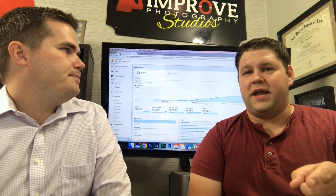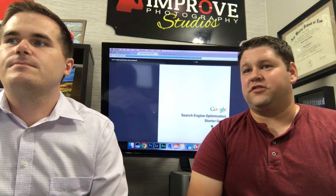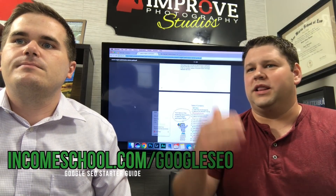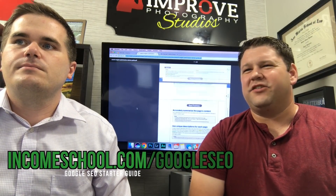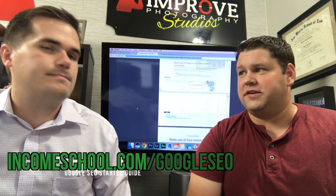First of all, we are going to link to a document put out by Google — it's a Google Search Engine Optimization Starter Guide. We're gonna link to it; it's a PDF and it goes through a lot of this stuff. These are kind of the boxes to check, but again don't worry about checking every box — it doesn't matter that much.